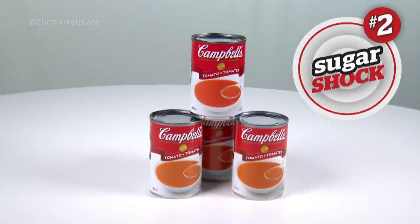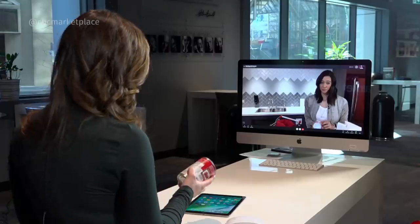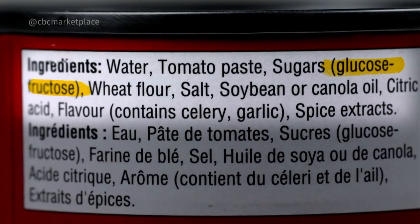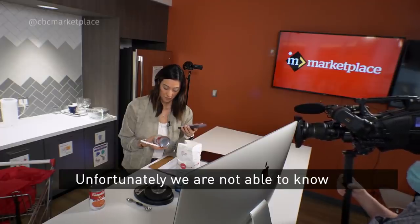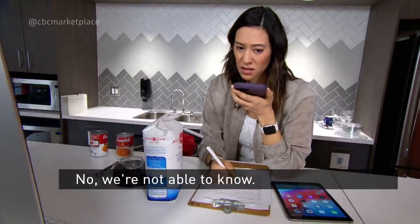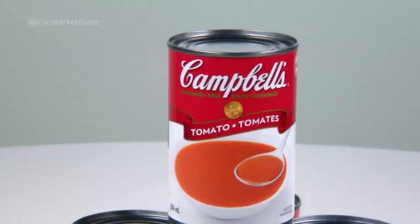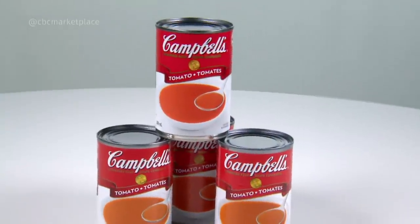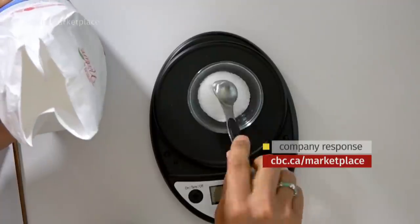Sugar shock number two: Campbell's condensed tomato soup. The label says one cup of soup has 16 grams of sugar. What's tricky about tomato soup is that tomatoes and certain vegetables do have natural sugar content, but if we double-check the ingredient list, the third ingredient is glucose-fructose, which is an added sugar. We call up the Campbell's consumer line to find out how much sugar has been added. Unfortunately they say they're not able to know the exact amount of added sugar in the soup. Later, Campbell's media team tells us their tomato soup has 11 grams of added sugar in one cup — that's just under three teaspoons.